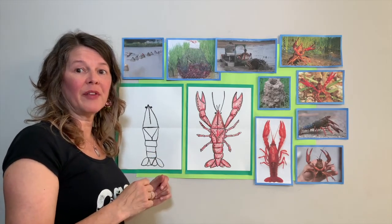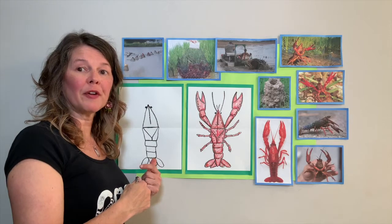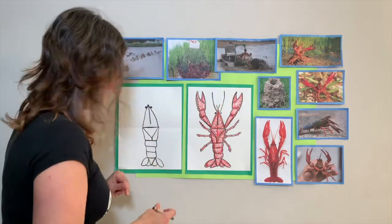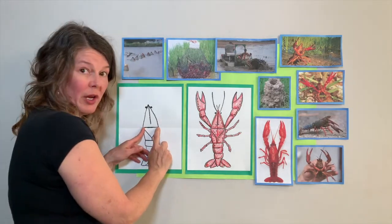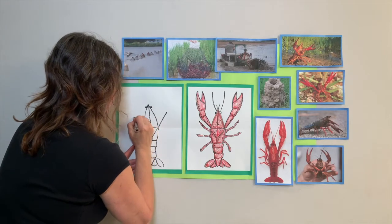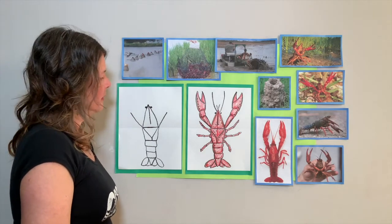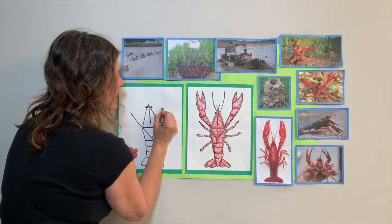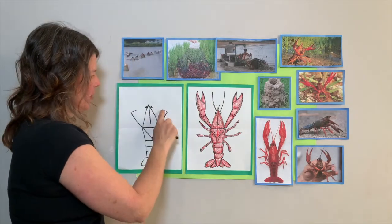They sense danger with their antennas and try to find their way around their environment. They also breathe through little feather-like gills underneath the body. Now let's draw his big pinchers. Right here on that first horizontal line, put two diagonal lines - diagonal, diagonal. Then put a little line towards his head on each side, like his arms are up.